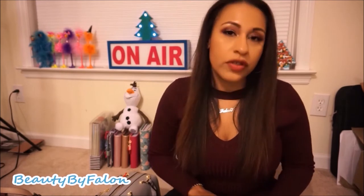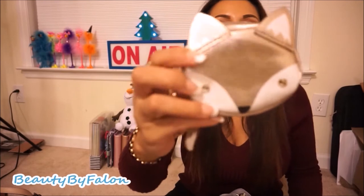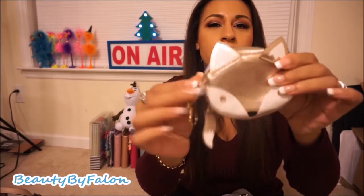I like to have all my purses ready when I want to switch with my outfits, so that's why I keep them all ready to go. I have a little coin pouch — it's a rose gold fox and the tail is used to open it, just a little change holder. Really cute.